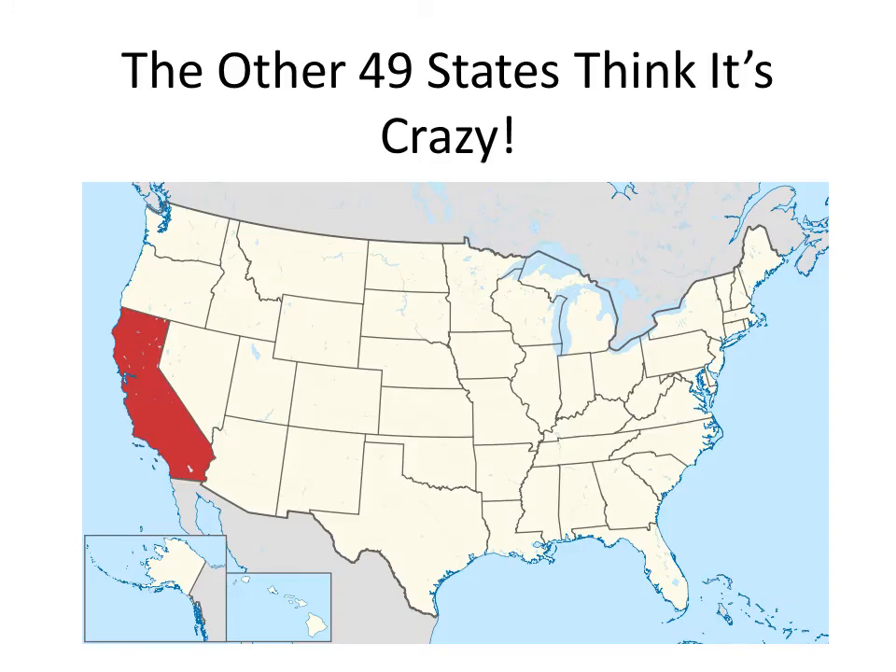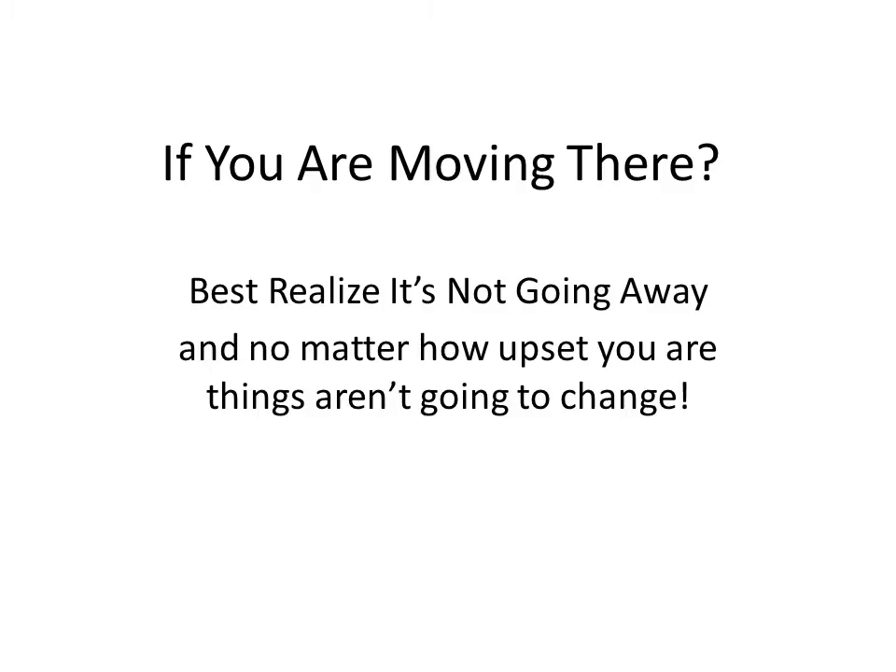Whereas the other 49 states — if you've ever moved to California from somewhere else, it seems like a crazy thing. But if you're moving there, it's best to realize it's not going away, and no matter how upset you are, things aren't going to change.